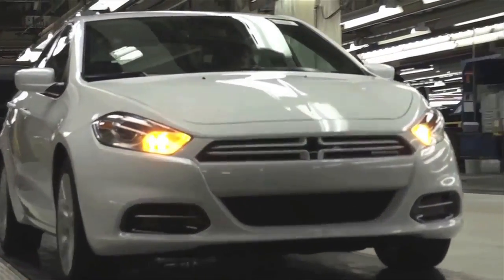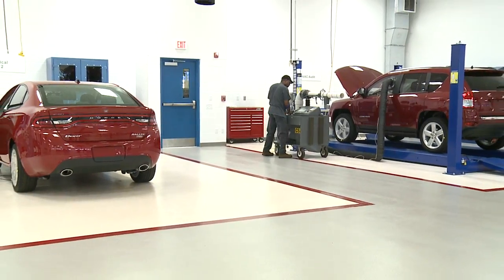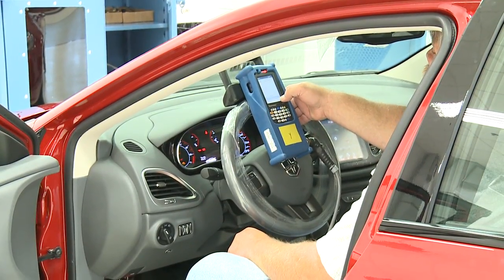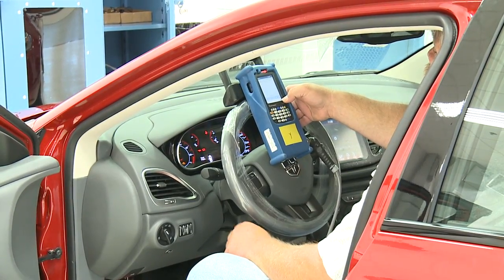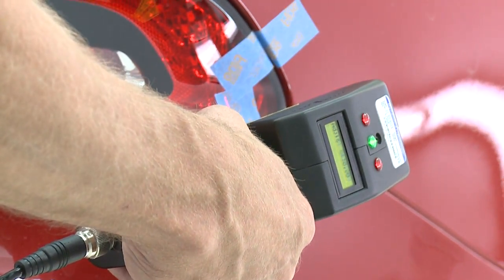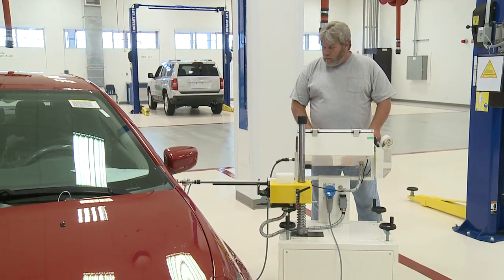As vehicles reach the final drive-off area, another new quality process kicks into gear here in the CTVV, or Center for Technical Vehicle Validation. It's another state-of-the-art on-site lab that also happens to be the first of its kind in a U.S. Chrysler Group plant.